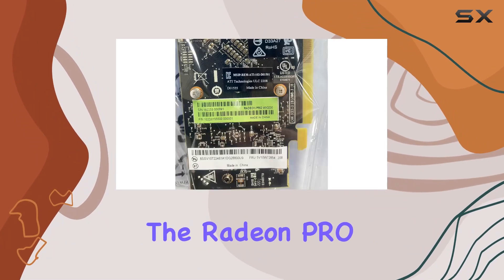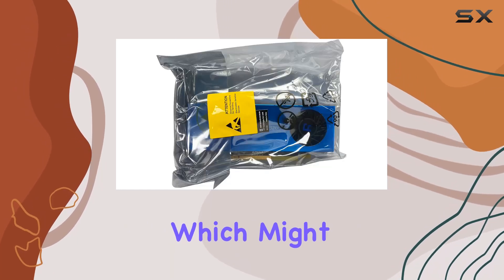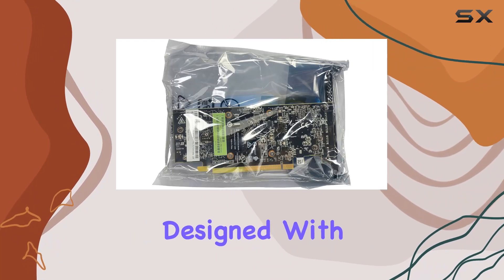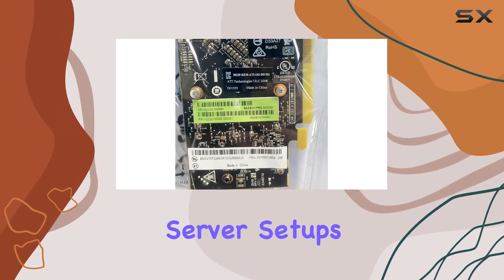Starting off, the Radeon Pro WX3200 is shipped in a bulk package, which might not be flashy, but it's what's inside that counts. This card is specifically designed with a full-height bracket, catering to a wide range of desktop and server setups.